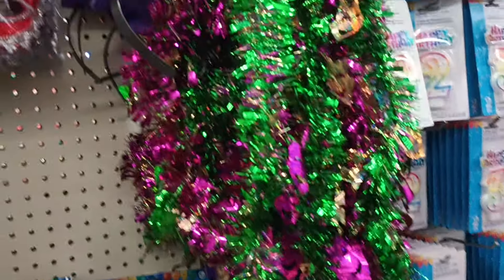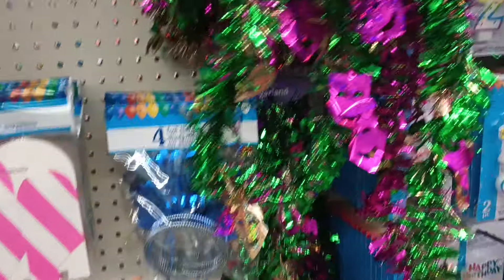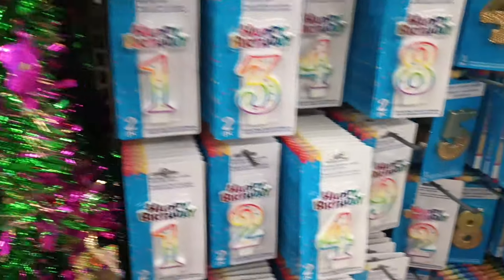Why do we still have Mardi Gras? But I guess if you want to give a Mardi Gras themed party or you're using those colors, they'll come in handy.